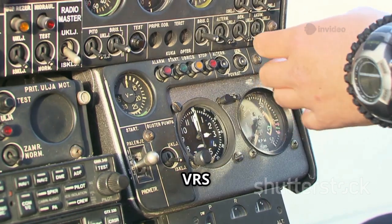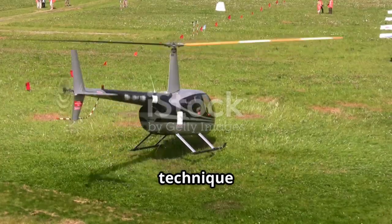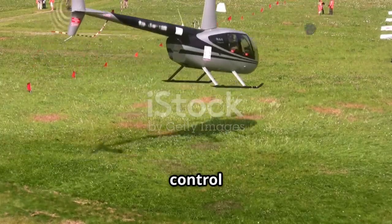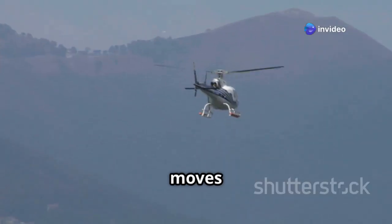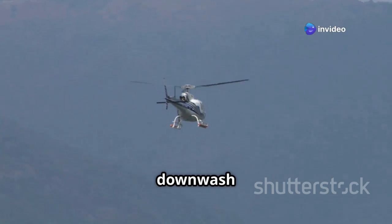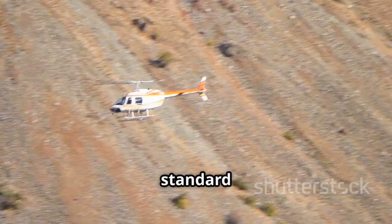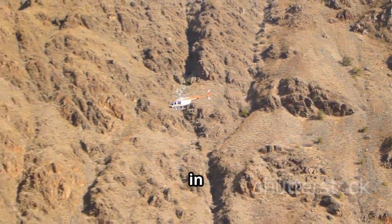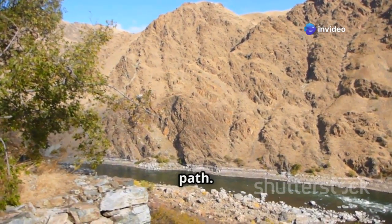Escaping the clutches of VRS requires immediate and decisive action. The standard recovery technique involves applying cyclic control to tilt the rotor disc forward and gain forward airspeed. This moves the helicopter out of its own downwash and allows the rotor system to regain clean airflow. However, the standard recovery technique isn't always effective, especially in situations where altitude is limited or there are obstacles in the flight path.